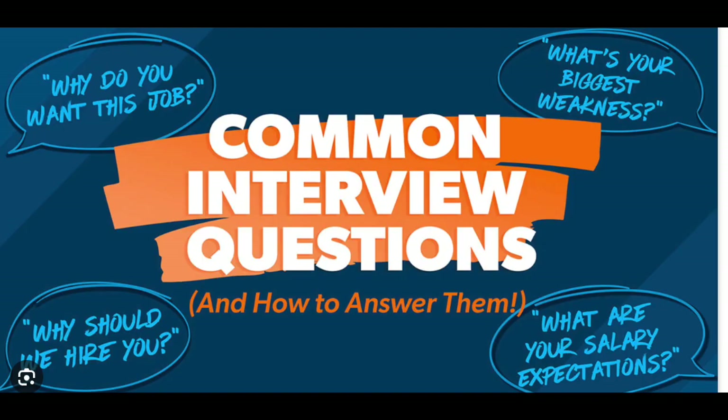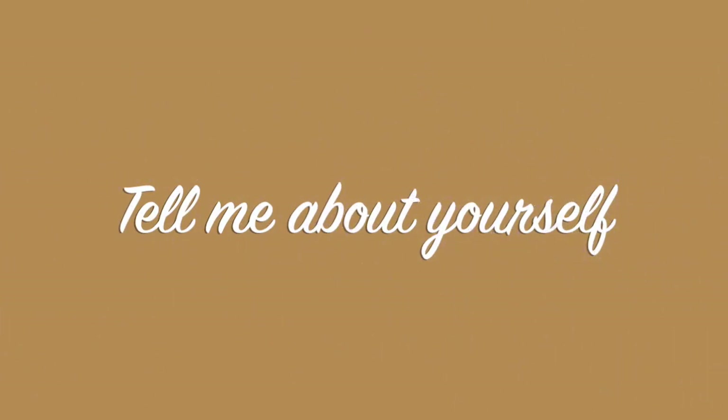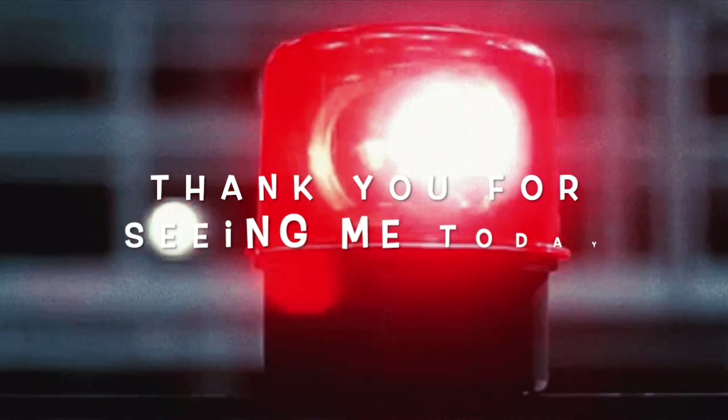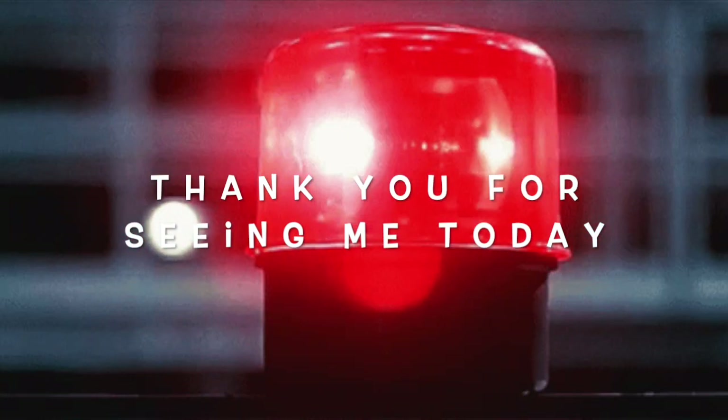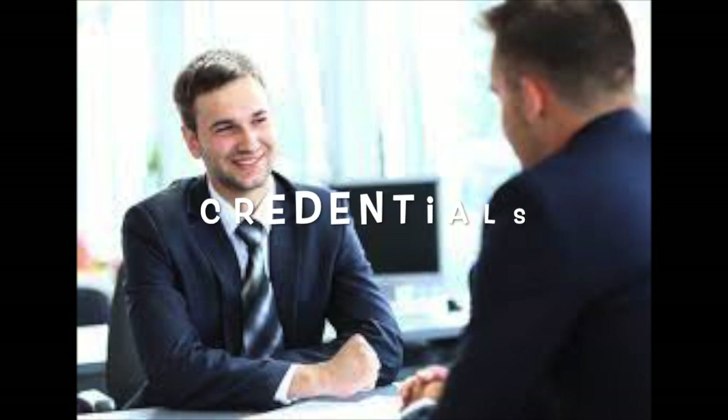Now let's work on some common interview questions. After a little small talk, the first question you'll get is: 'Tell me about yourself.' The first thing you should do is thank the interviewer for his or her time. The interviewer is not concerned about your favorite movies, books, or soccer team — this is a professional question, so they want to know your credentials.